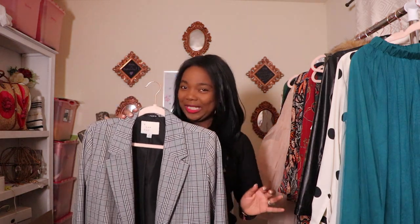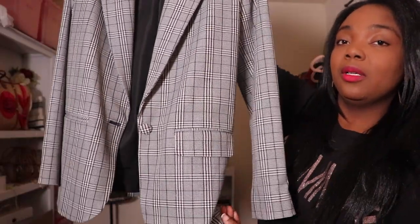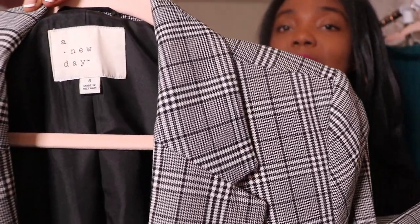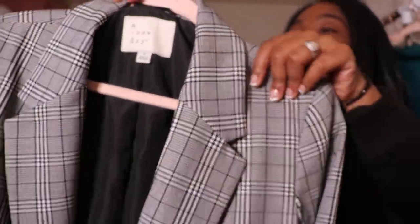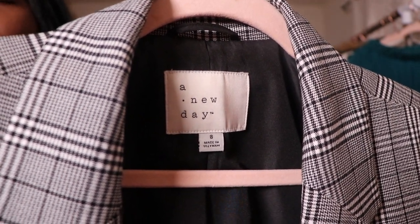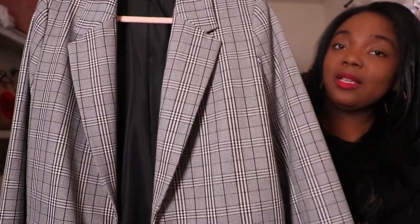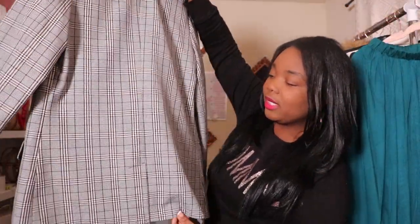So when you think of the word thrift, I'm pretty sure a blazer popped up in your mind. I love a thrifted blazer. But what I love about this one is it's more of a modern blazer. Look at this print — oh my goodness, I love this. It's actually from the Target brand, A New Day, and this is a current brand that's still there. The fit is amazing and I'm excited to wear it. It's definitely a staple piece in my closet now. I'm doing more blazers and pantsuits, so I absolutely love this.